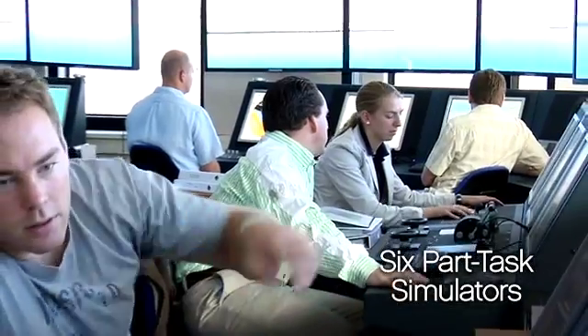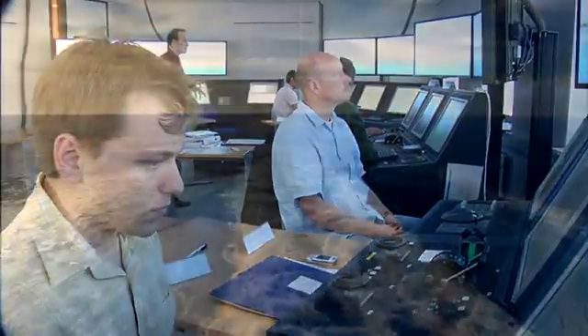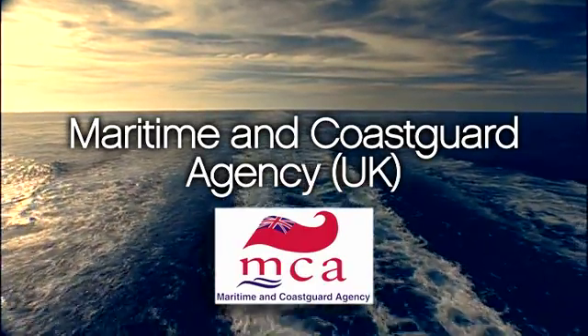The C-Smart training complex also offers six part-task simulators. These smaller systems are similarly equipped with fully integrated NACOS 65-5 bridge systems, which allow participants to use these simulators in three important ways: first, for pure instrument training; secondly, as planning stations; and finally, trainees can take advantage of the system in full ship handling simulations. The part-task simulators are also used to train participants in ECDIS. In fact, the Maritime and Coast Guard Agency in the UK has accredited the use of our part-task simulators for the training and certification of ECDIS.